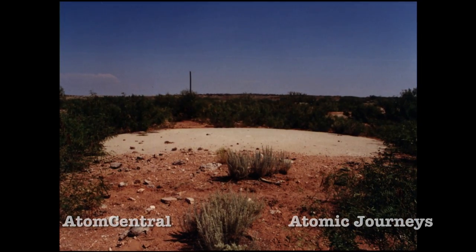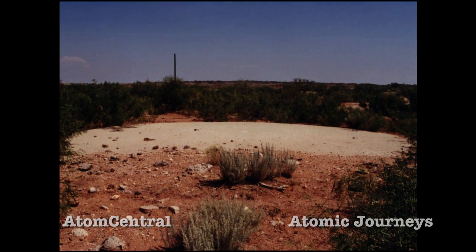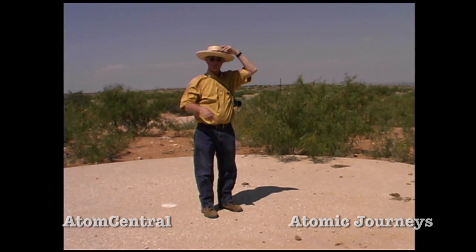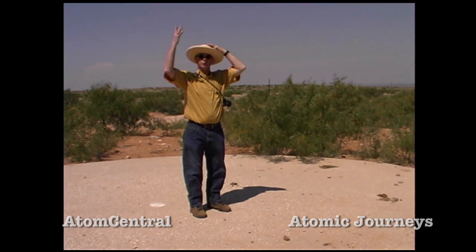This is the former entrance shaft of the Gnome site, the place that the salt was mined out of. The manned equipment and eventually the nuclear device went down here. And then when the explosion went off, this is the location that the radioactive steam squirted out.